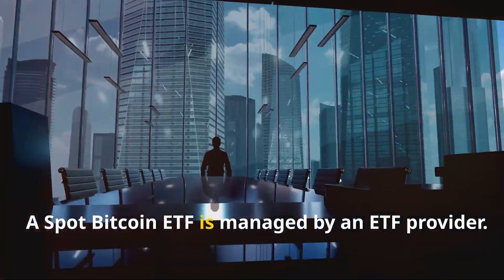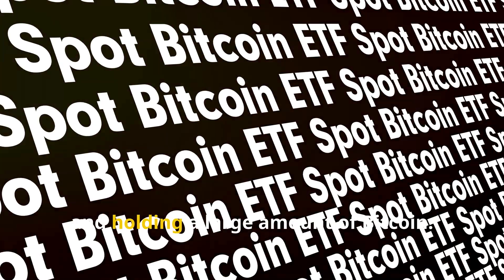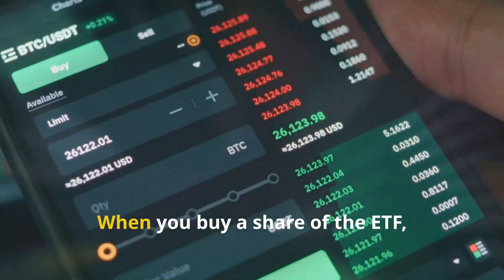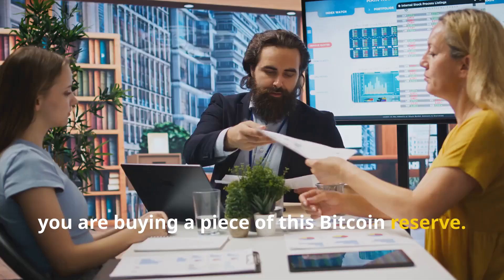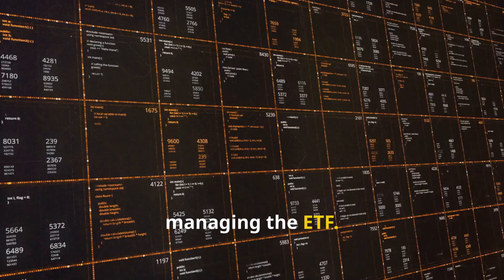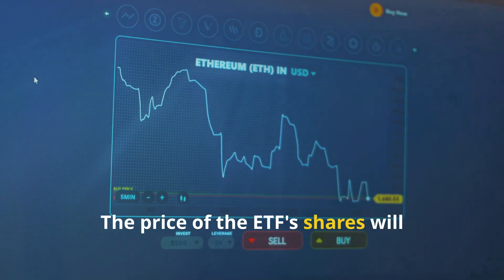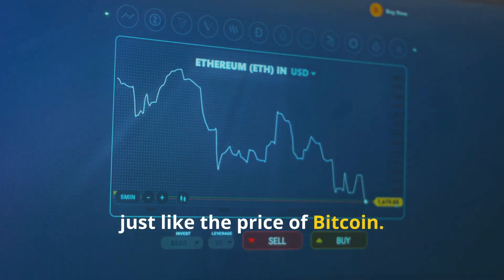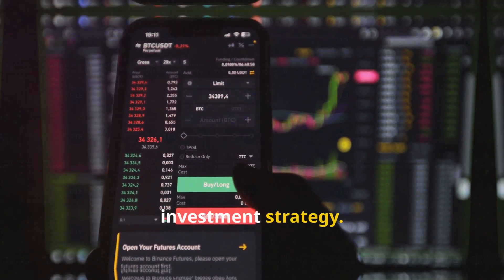A spot bitcoin ETF is managed by an ETF provider, which is responsible for buying and holding a large amount of bitcoin. This bitcoin reserve backs the ETF's shares, so when you buy a share, you are buying a piece of this reserve. The ETF provider charges a small management fee, typically a percentage of assets under management. The price of the ETF's shares fluctuates throughout the trading day, just like the price of bitcoin, allowing investors to buy and sell based on their investment strategy.